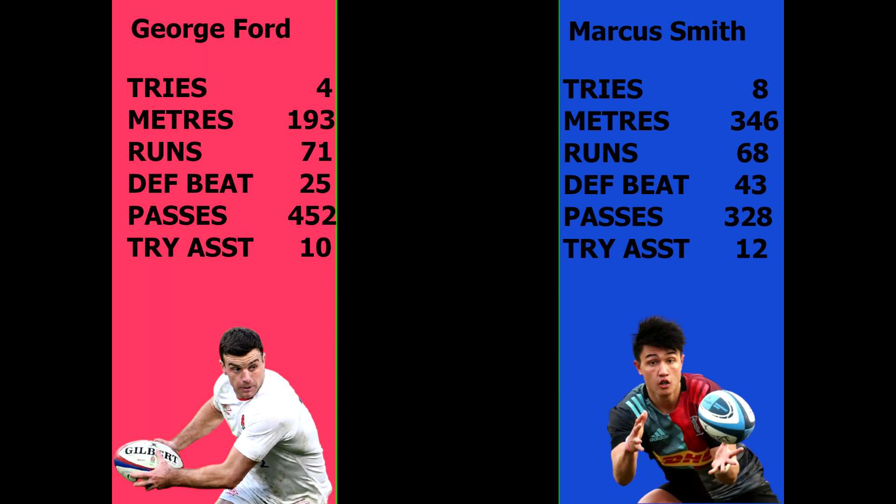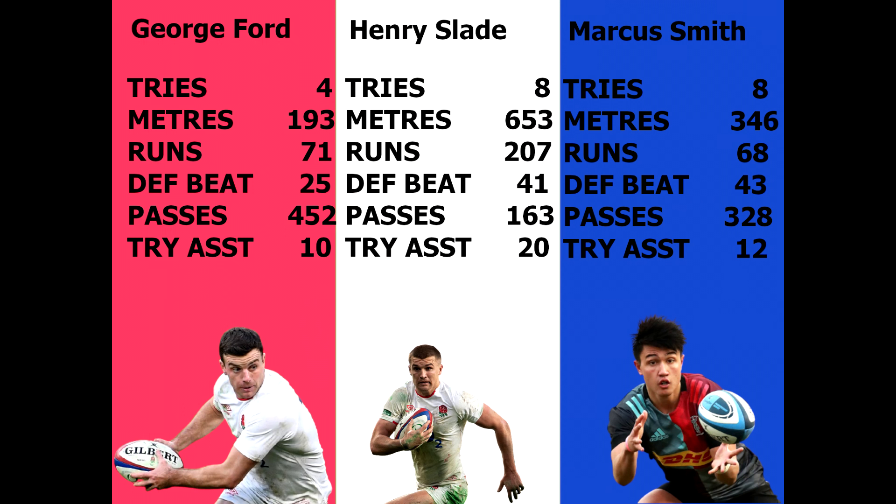At first glance, you could argue that Marcus's skill set lends itself to that of an outside centre — until we bring Henry Slade into the equation. Like Smith, Slade managed eight tries over the period from 2019 to 2021. He made 653 run metres and 207 separate runs, beat 41 defenders, and made just 163 passes with 20 try assists. Comparing him to George Ford, it's clear Marcus Smith has a different skill set, but he also has a different skill set to Henry Slade. It is worth noting that Slade began his career as a fly half but made the leap to outside centre, where he's thrived ever since. It's fair to say that Smith sits in some form of no-man's-land between the two positions.